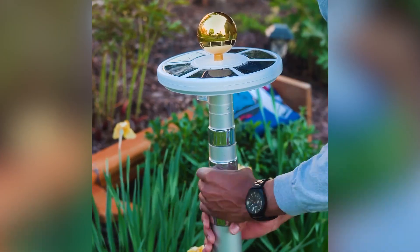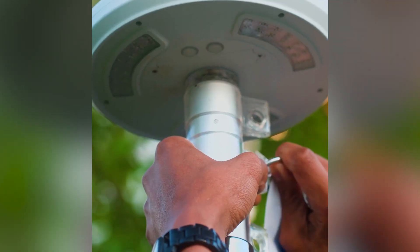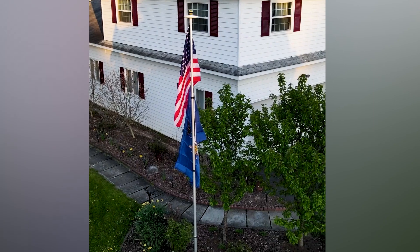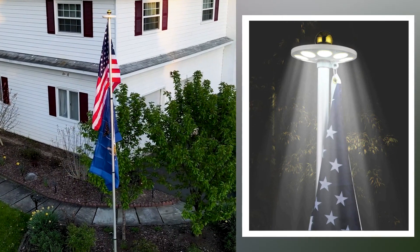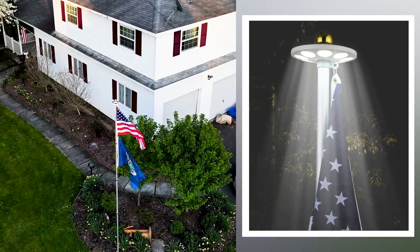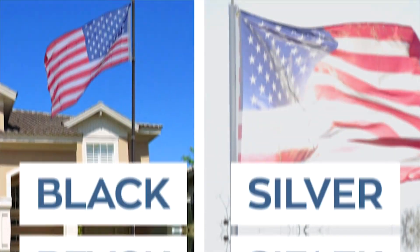Official Flagpole even comes with a solar lamp to keep it lit at night without needing to worry about changing batteries. It gathers enough charge to turn the lamp on when the sun goes down, keeping your flag prominent at all times outside your home.